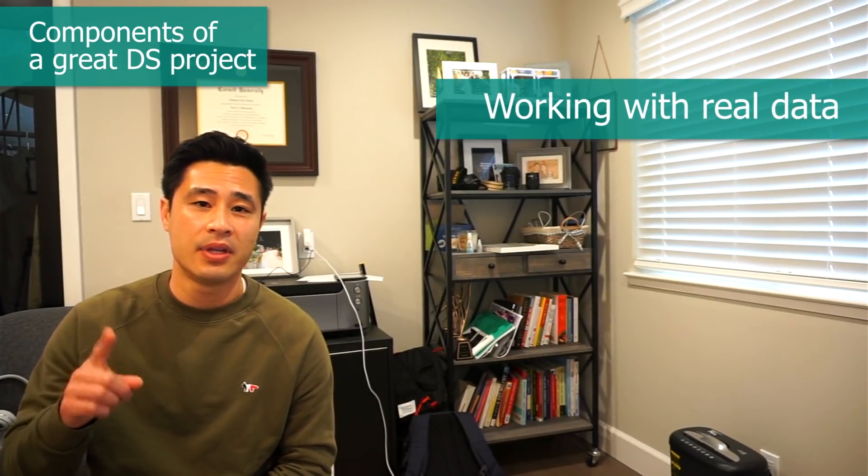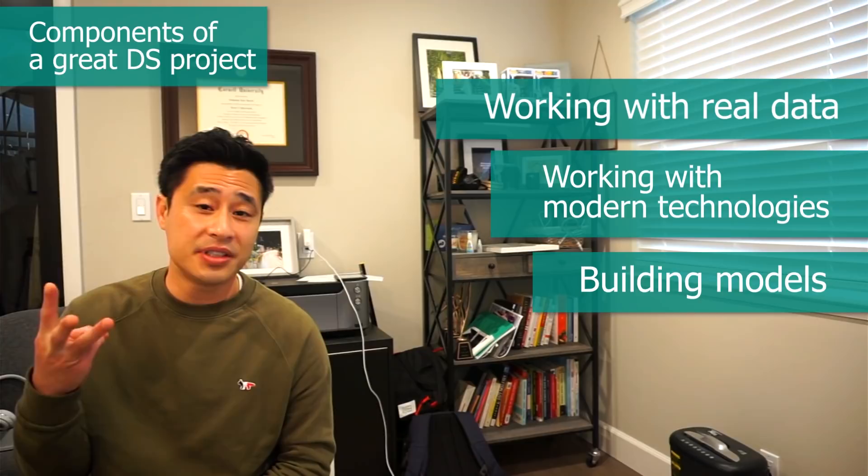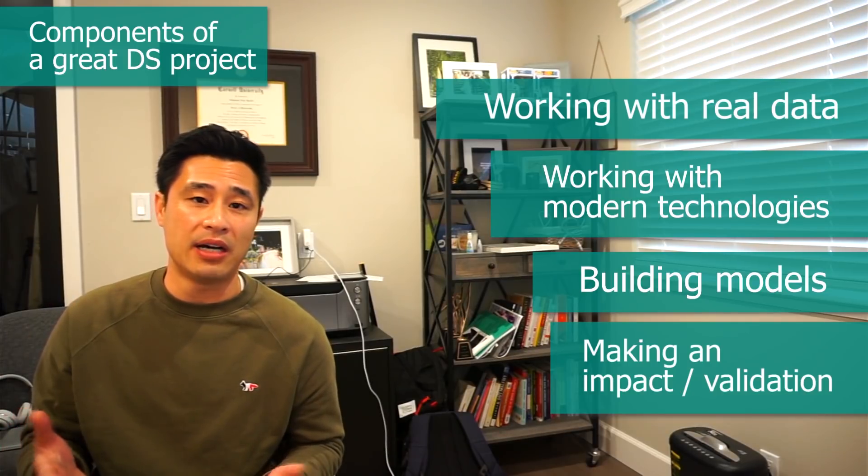Component number one is working with real data, specifically data that gets updated in real time — streaming data. Working with real data that users produce and that is produced in real time helps prove to the interviewer that you know how to work with relevant and timely data. You're not analyzing some dataset that was produced in 1912, like the Titanic dataset. You're working with data that was just produced and that's updated frequently.